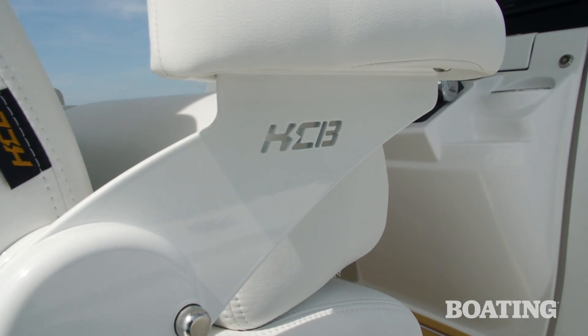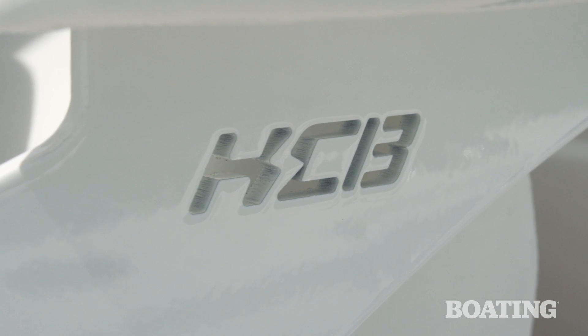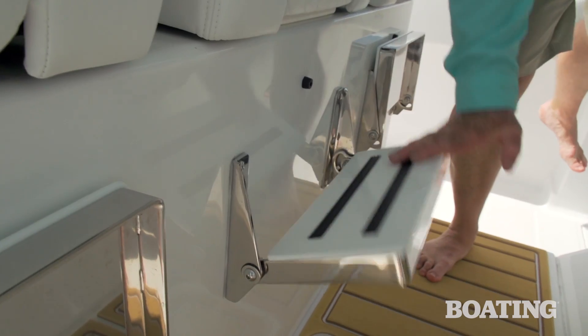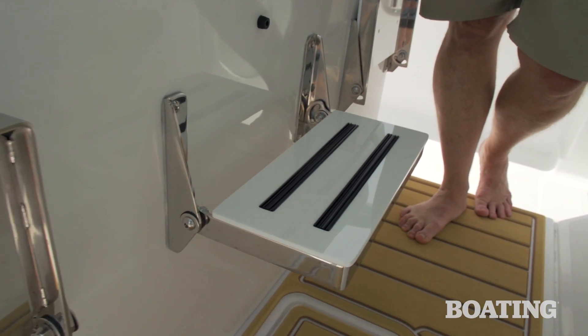I like the flip-up armrests, the HCB designation cut into the metal, and the HCB designation in the vinyl. There's also fold-away foot rests under each seat.